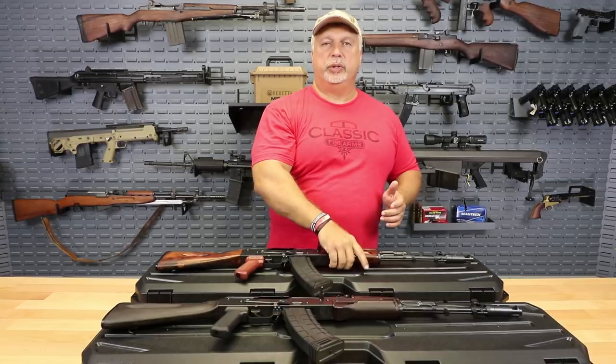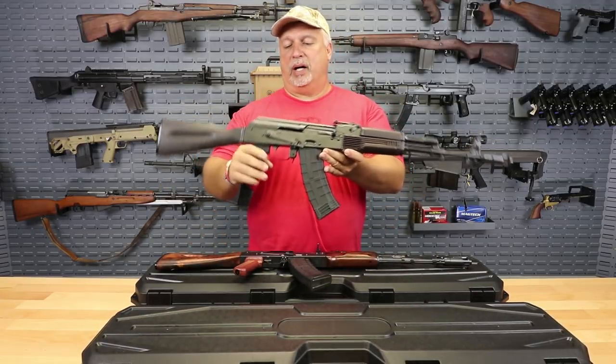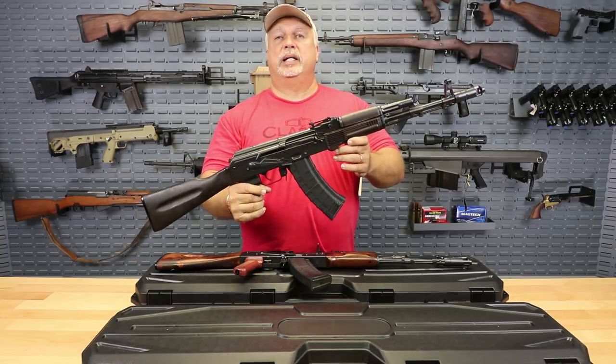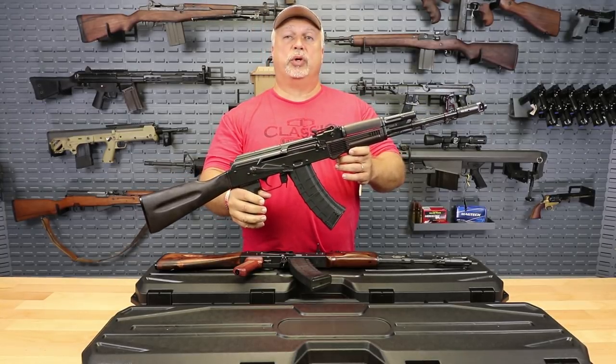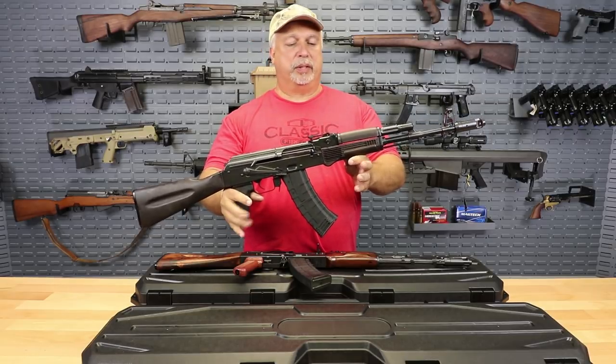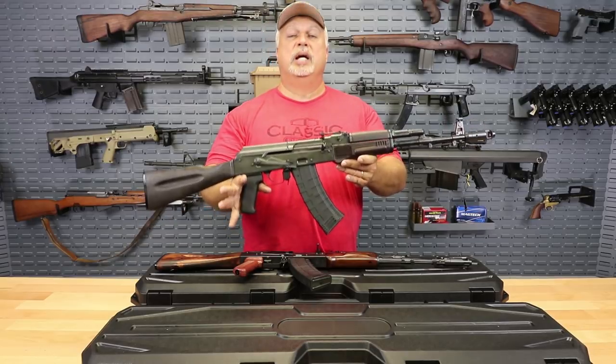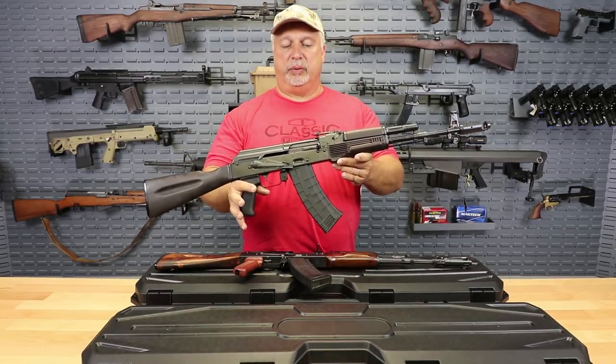We have them under two different SKUs. We have them both under the original wood furniture, and some of the sets that we had came with polymer furniture on them as well, either in plum or black color. We don't make a distinction between the plum and the black — sometimes it's very hard to tell what is plum and what is black, to be honest with you, but we have those under that SKU as well.